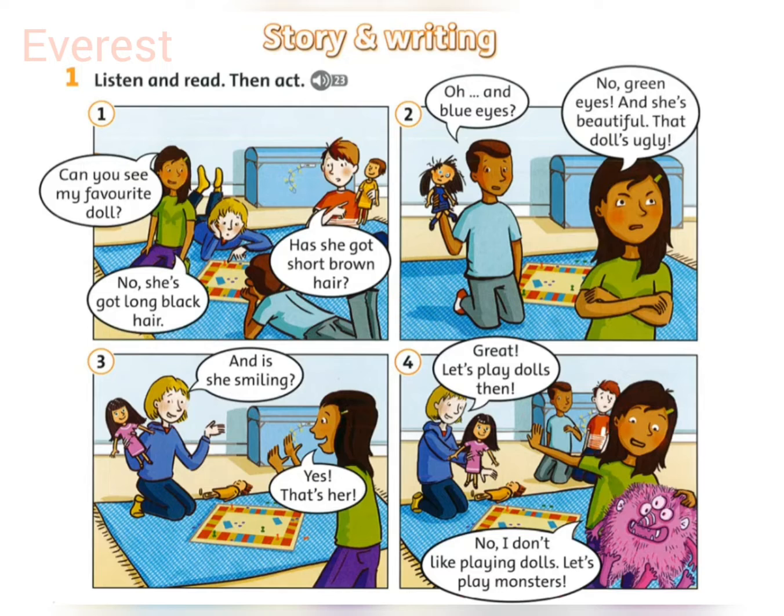Great. Let's play dolls, then. No, I don't like playing dolls. Let's play monsters.